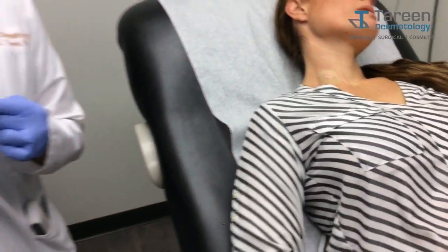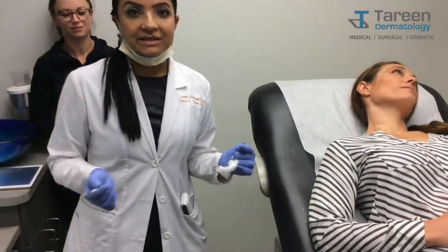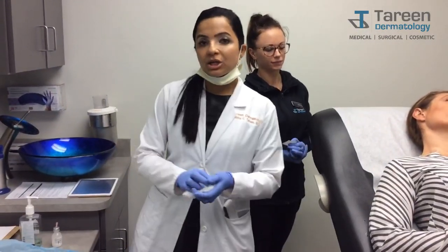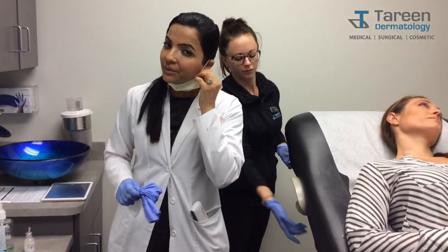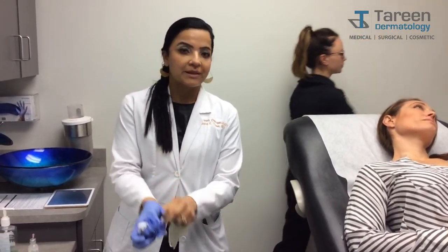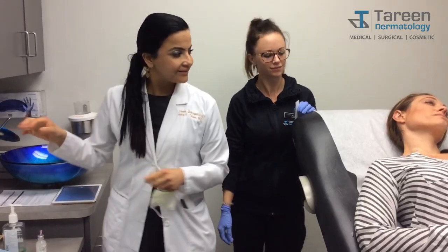That is as simple and as easy as a precancerous atypical mole removal can be. It doesn't need to be a huge, crazy removal — just enough to get rid of those atypical cells to prevent that risk for melanoma in the future. How are you feeling, Jen?